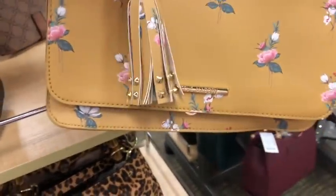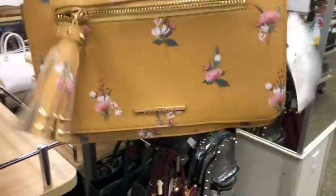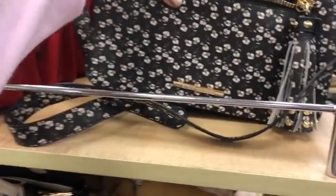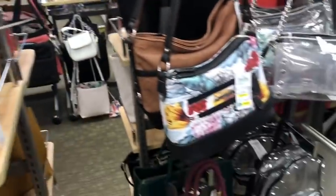Look at this pretty one by Steve Madden — crossbody, straps on the inside. And the price on this one is $30. And this one's really cute too, with the black and little ivory flowers on it — $30 as well.